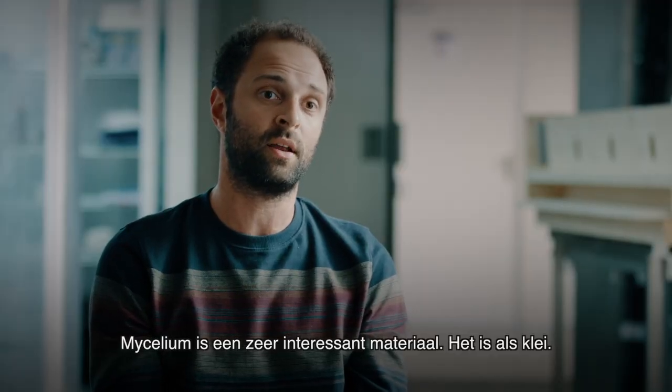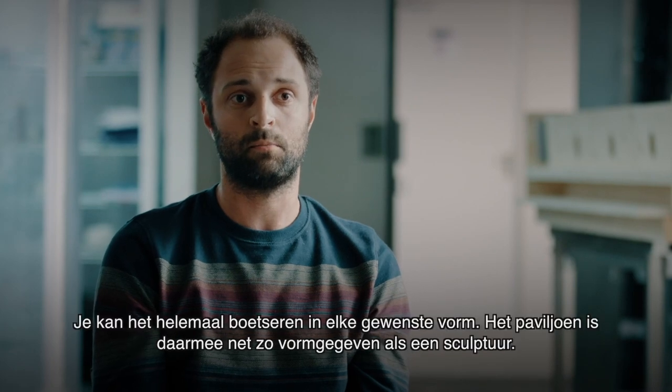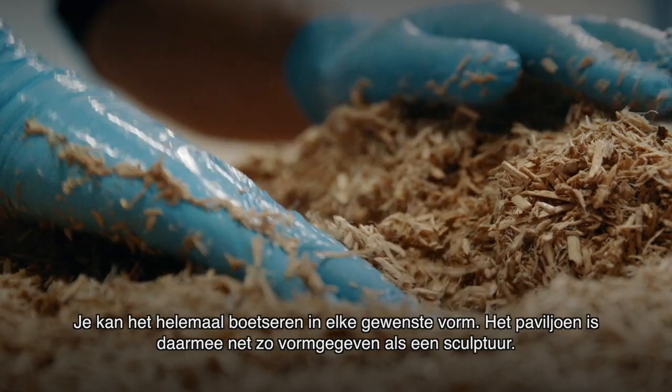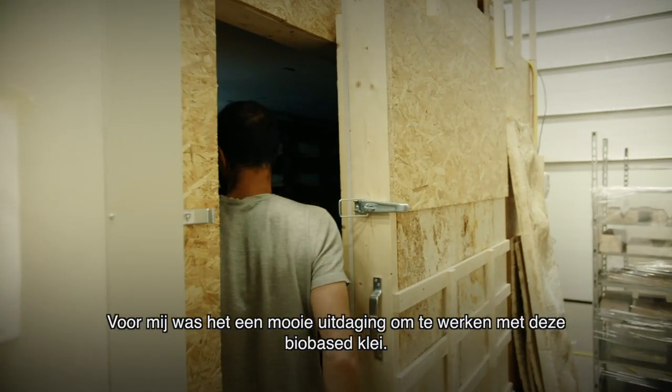Mycelium is a very interesting material. It's like clay — you can really model all the shapes of the pavilion, like a sculpture. For me, it was an adventure to work with this new bio-based clay.